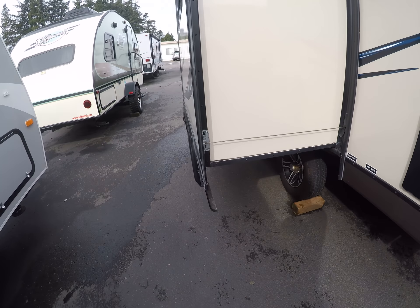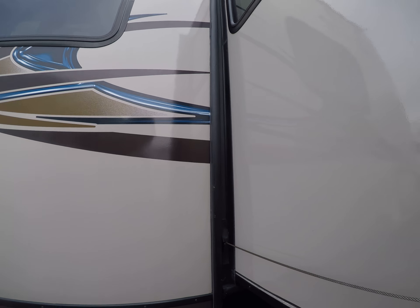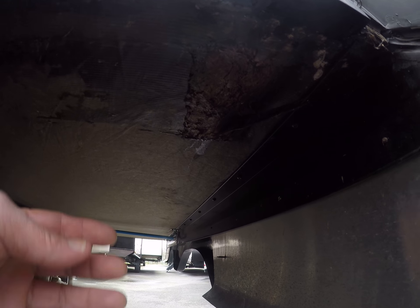Here's our slide out, again looking good. There is a little bit of what looks like it's gouged the Darco here a little bit, but no rot — still solid.